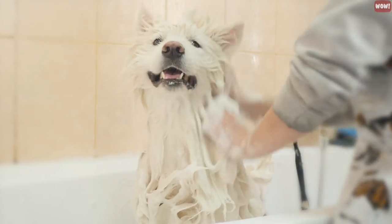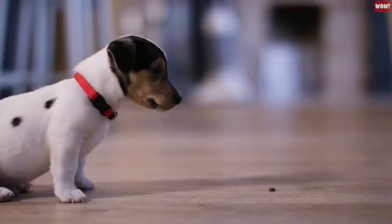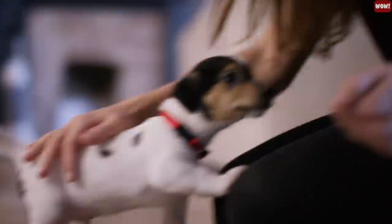Shower cap. Water and soap can irritate a dog's sensitive ears and eyes. Use a shower cap to keep them protected during bath time. If your pup doesn't like having their eyes covered, just cover them quickly right before rinsing and make sure to use lots of positive reinforcement.